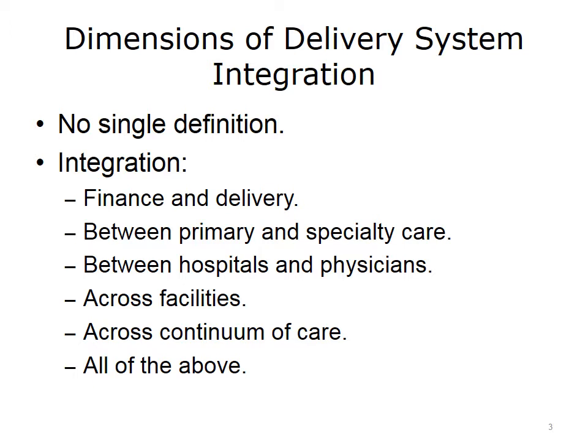While Kaiser has been very successful, particularly on the West Coast, the model has struggled to gain traction elsewhere. One of the reasons is that most delivery systems do not have the luxury of deriving all of their business from prepaid premiums. Most commonly, the vast majority of their patients are insured under fee-for-service (FFS) contracts. As a result, Kaiser-like alignment of incentives is very difficult to achieve in these mixed models, especially when the preponderance of patients are FFS.